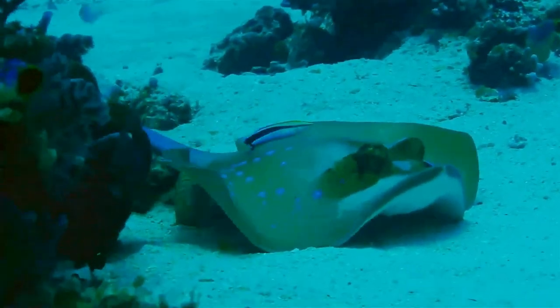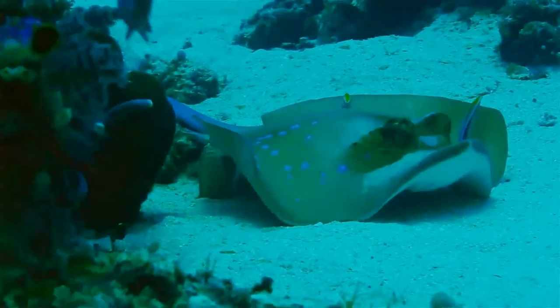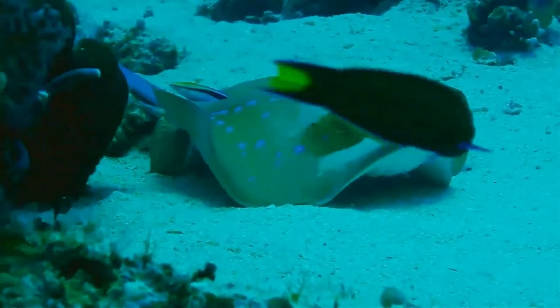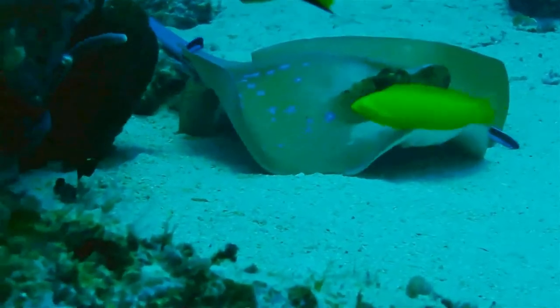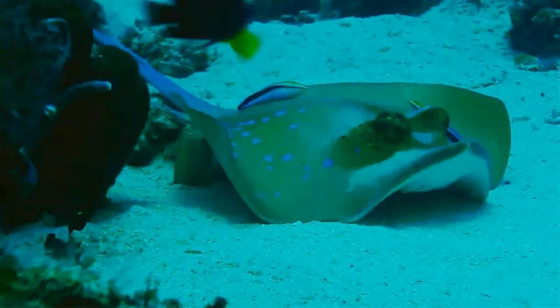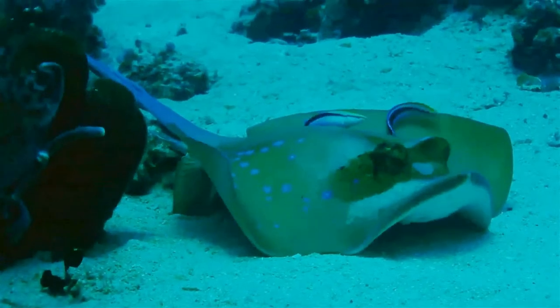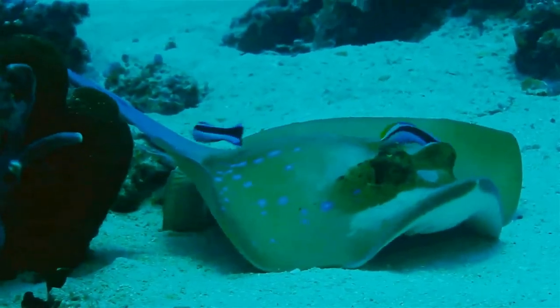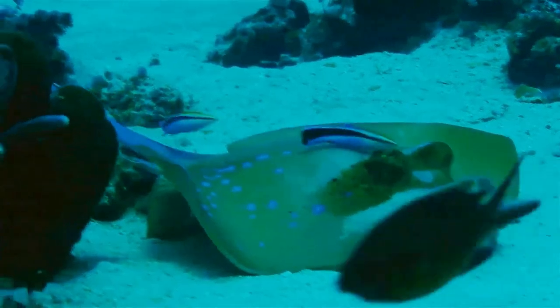This is a small wrasse. It can be recognized thanks to a wide longitudinal black stripe running along the side. The back and the stomach are white; this white part changes to a bright blue on the front of the animal, while the black band widens at the tail. The young are black with an electric blue line.